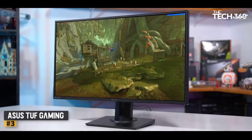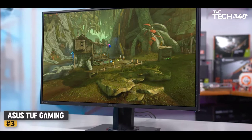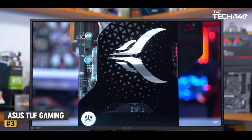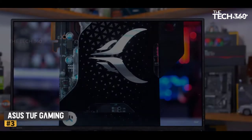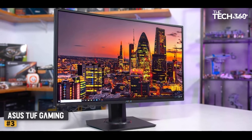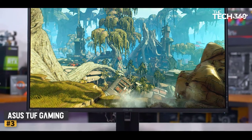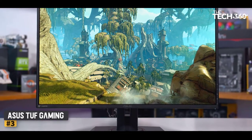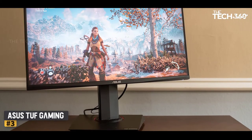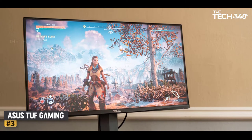Number 3: ASUS TUF Gaming VG289Q — 4K Meets Affordability. With the ASUS TUF Gaming VG289Q, you're getting a lot of value for your money, especially considering the small price of entry. One of the most affordable 4K gaming monitors right now, this 28-incher can swivel, pivot and tilt practically however which way you need it. It also has deliciously thin bezels and a nifty cable management solution, as well as a few display settings to boost your viewing experience. Thanks to its rich vibrant colors, super sharp image quality and a design that is only subtly gaming-centric, this is among the best 4K monitors not only for gamers but for regular users who consume a lot of visual media as well.